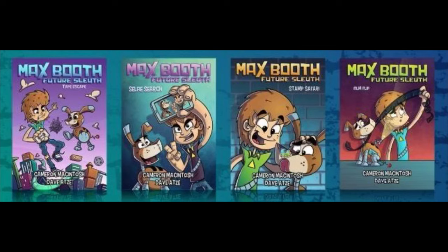Hi, I'm Cameron Mackintosh. I'm the author of the Max Booth Future Sleuth series published by Big Sky Publishing and illustrated by the amazing Dave Atze. We've already got four books out in the series with two more coming this year. It's been a lot of fun writing this series and there's nothing I'd love more than to encourage you all to have a go at writing your own science fiction series or one-off sci-fi story.